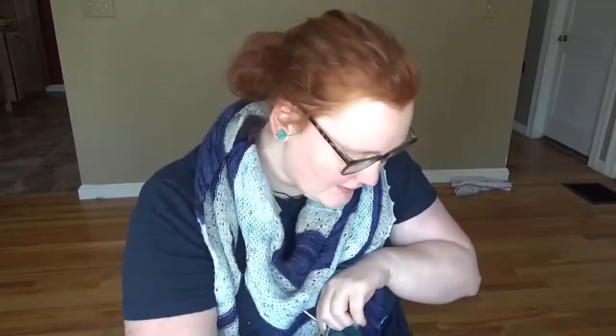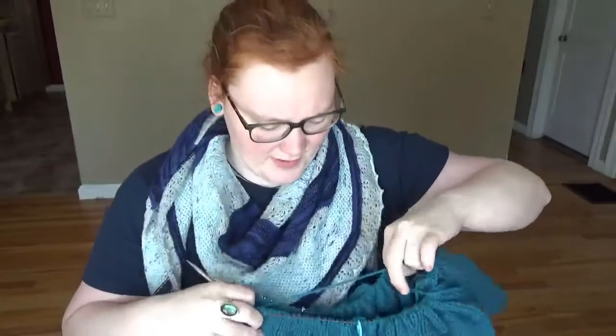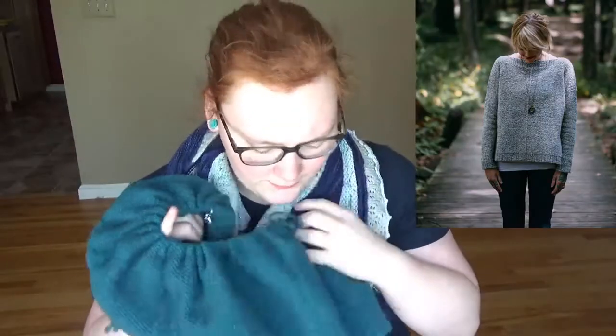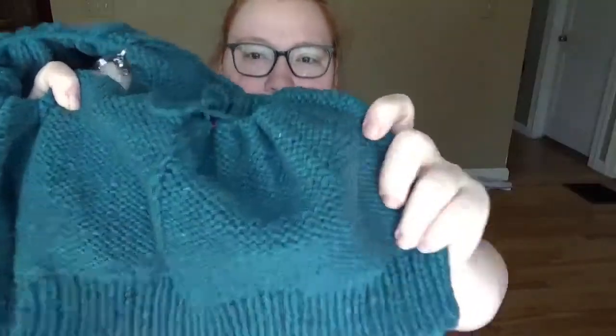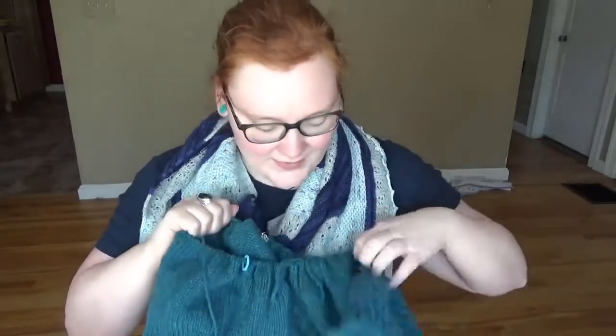So this is the Weekender. I worked the bottom ribbing and I'm working up the body — I still have about 10 or 15 inches to go before I can do anything else, so it's really just plain stockinette in the round. The really cool thing about this pattern is that the front side of the sweater is reverse stockinette with a faux seam in the middle. She has you knit it inside out so you don't have to do a whole bunch of purl stitches.